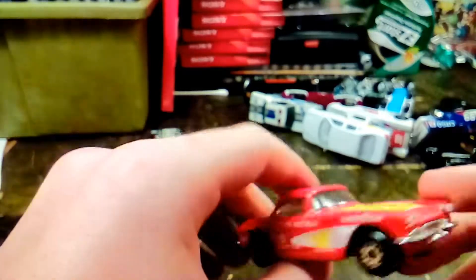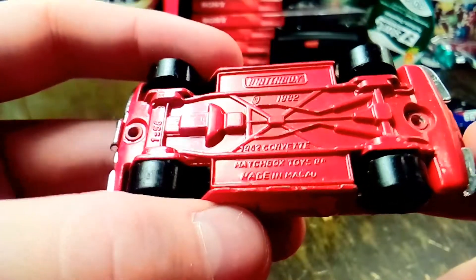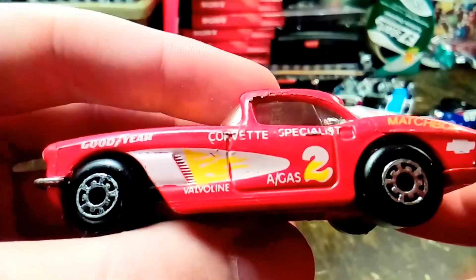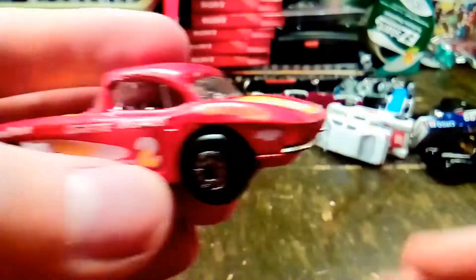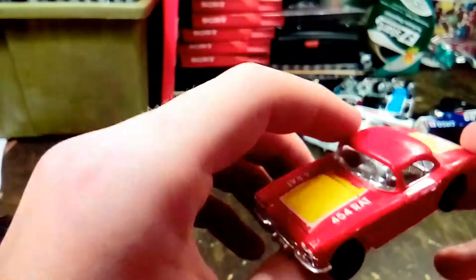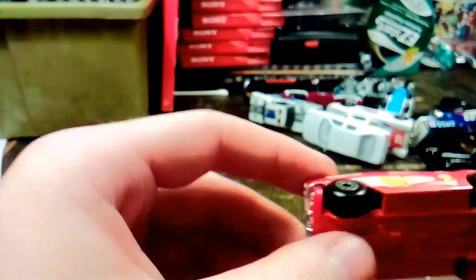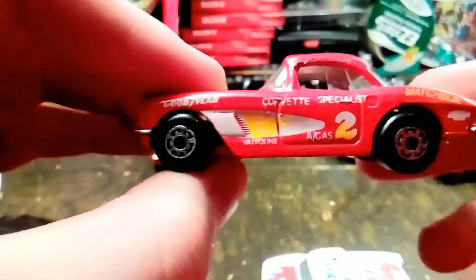Here's a 62 Corvette. It says Corvette Specialist, then it says Valvoline down here, Agas 2, and Matchbox. It's got a Chevrolet logo and 454 Rat. That 454 Rat motor would not have originally been in this in '62, but it came out around that time. Yeah, they could've put that in later since he is a Corvette Specialist.